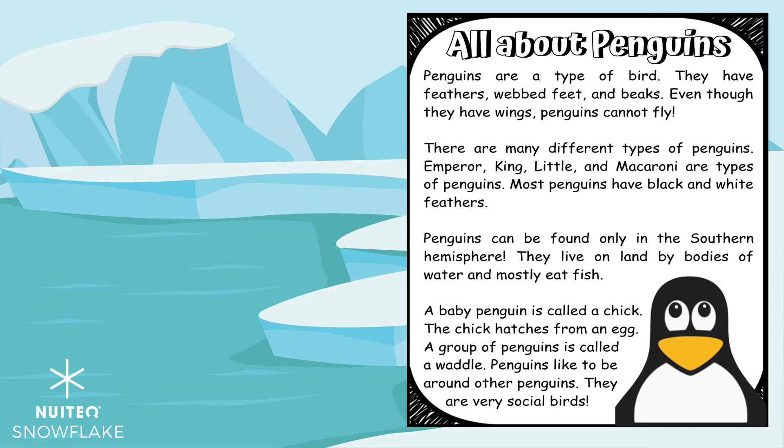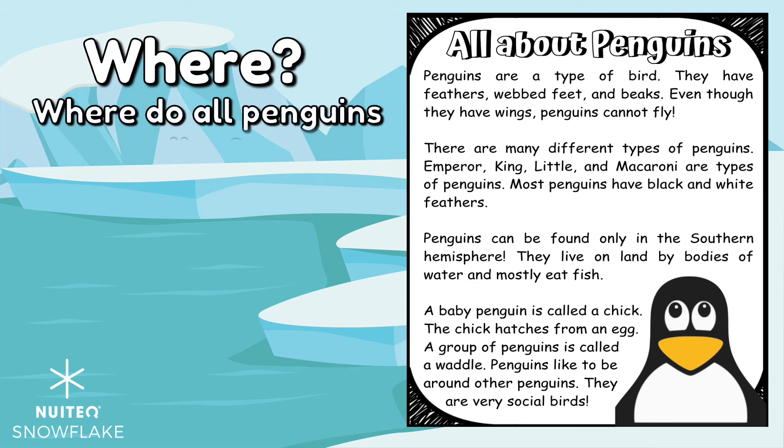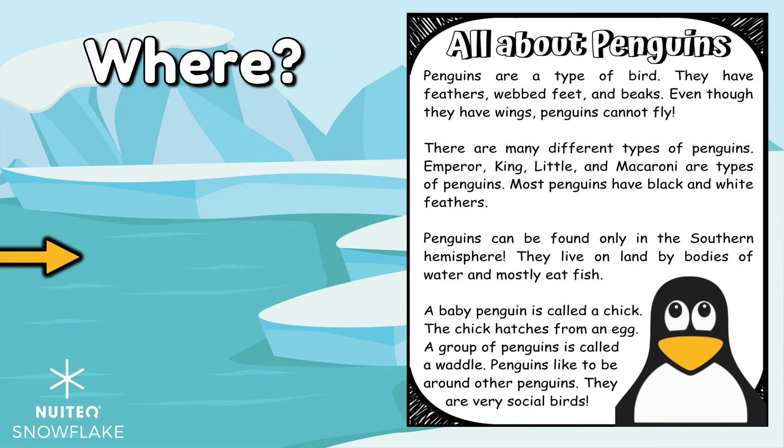Now we will ask a where question. Can you think of a where question to ask? How about: Where do all penguins live? Now we need to find the answers. Did you say in the Southern Hemisphere? Or on land by water? Both are correct answers.